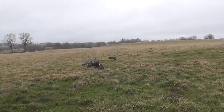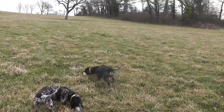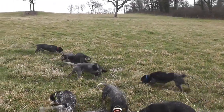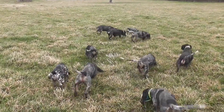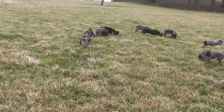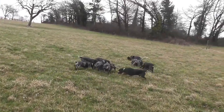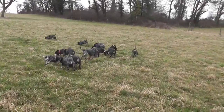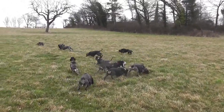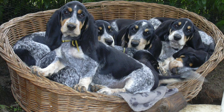The Basset Bleu de Gascogne is a friendly, affectionate, and intelligent breed. It is known for its excellent sense of smell, which makes it an ideal hunting companion. The breed is also known for its tenacity and determination, and it will not give up on a scent once it has found it. The Basset Bleu de Gascogne is a good family pet and gets along well with children and other pets. The breed can be stubborn at times, so early training and socialization are recommended.